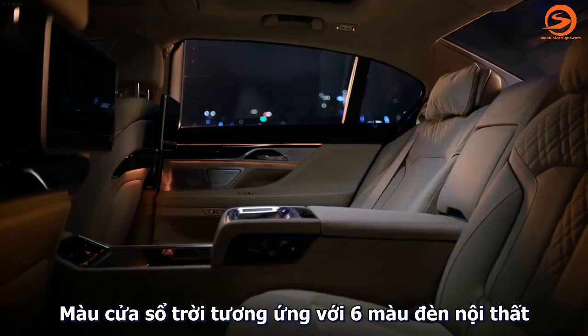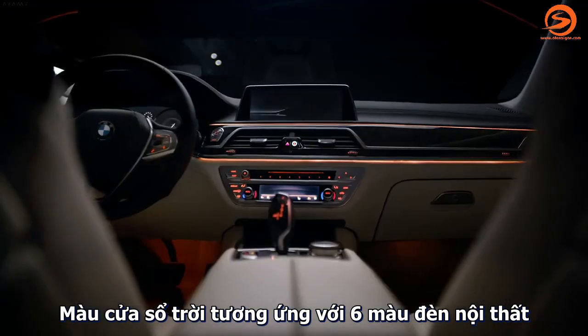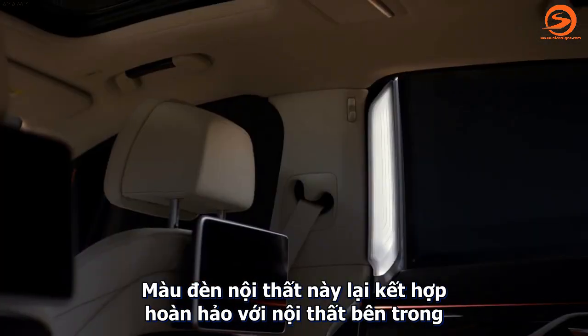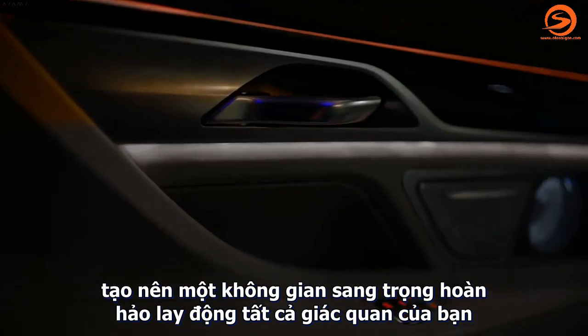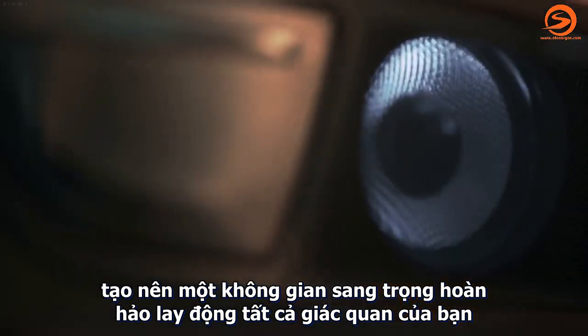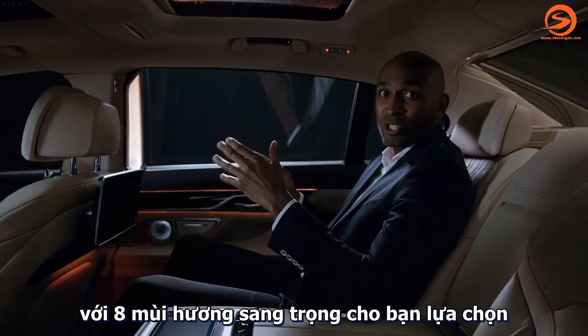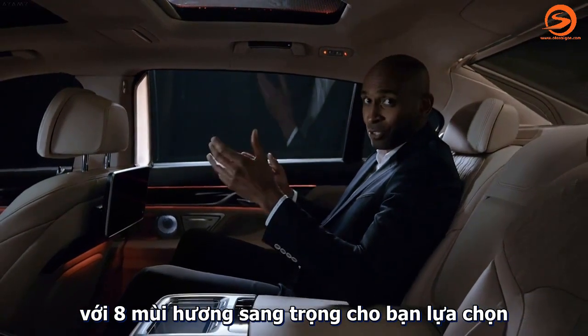The light patterns match to the six different colors of the magnificent ambient light, and the ambient highlight further enhances the lounge character. To complete this luxurious experience for all of your senses, the all-new BMW 7 Series features the ambient air package with eight different fragrances to choose from.